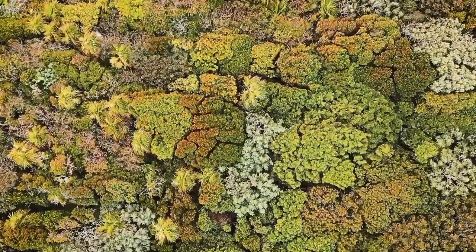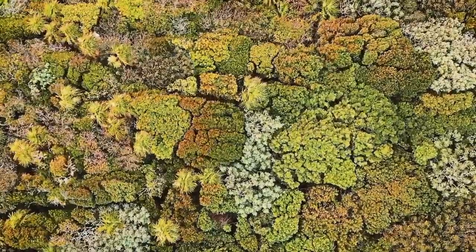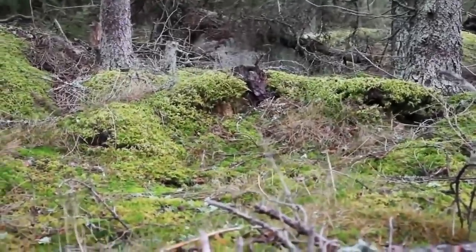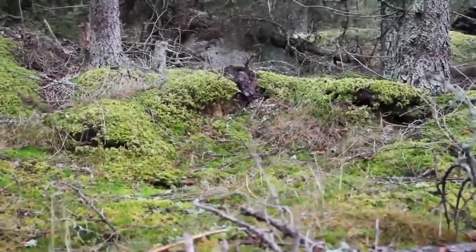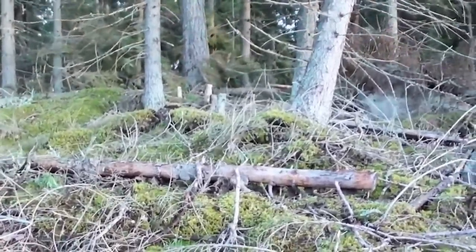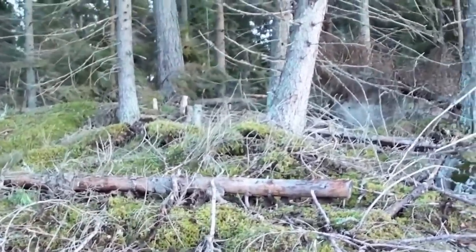Breathing Forest. Imagine you came across a breathing forest and didn't exactly know what it was. I'd bet you'd freak out, but who wouldn't? The thought of a breathing forest sounds bizarre and leaves you wondering just how true it is. Walking by trees that make strange sounds just sounds terrible in general.